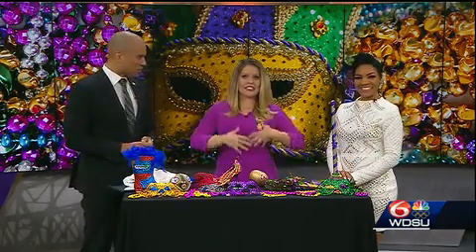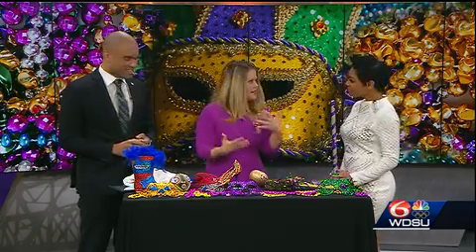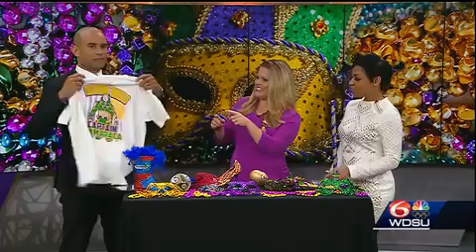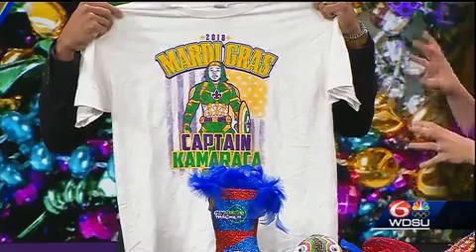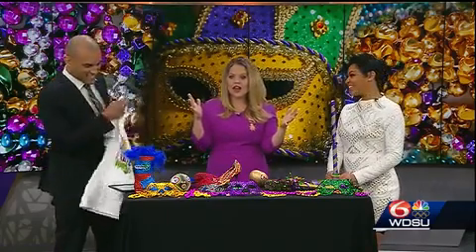People are trying to get their hands on some of these signature throws throughout carnival season. One thing that was really cool — we've been talking about Saints players riding on a lot of these floats. I caught this on Sunday: Captain Kamara for Alvin Kamara. How cool is that? That's one of the newer throws we got this year out on the parade route.